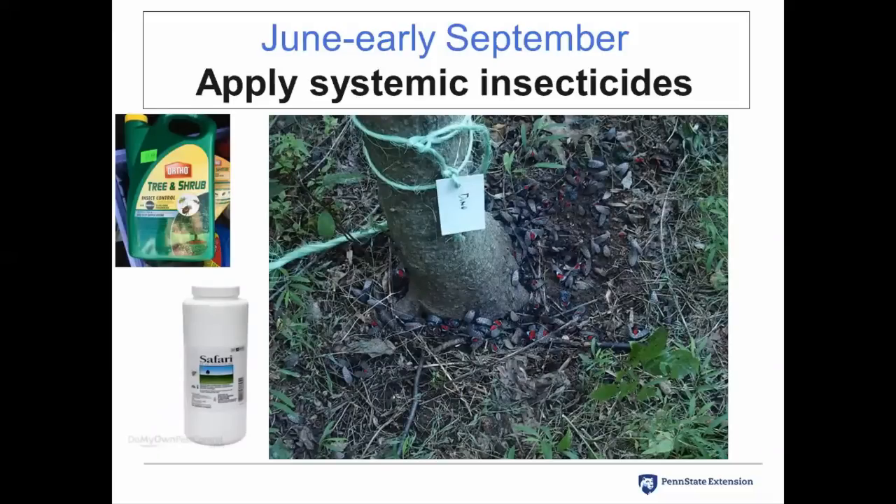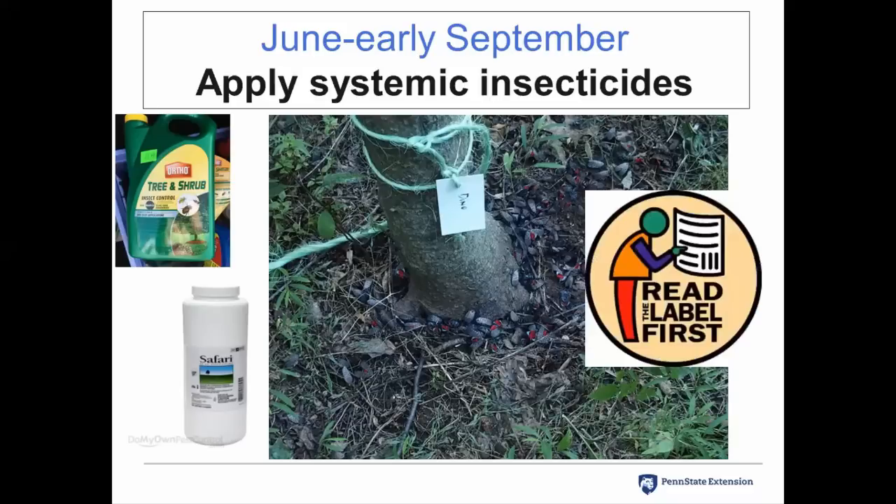Through the summer, we are using systemic insecticides to treat the standing ailanthus trees — the 10% left standing to attract the spotted lanternfly. You can treat those trees with a systemic insecticide; follow the labels on these products. It's very important to have enough water to get especially the soil-drenched products into the tree, as specified on the label. The goal is to make that tree toxic to the insects and use it as a trap to draw them in. Read the label first.